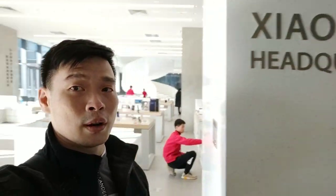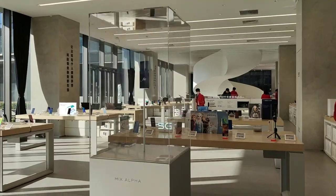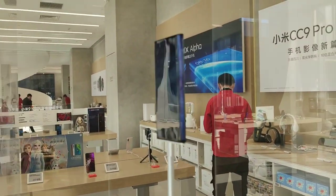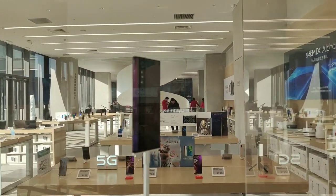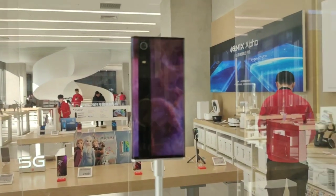Here's the Xiaomi headquarters store. First up we see the Mi Mix Alpha — the first ever phone with front and rear display. Definitely stunning; this is really a piece of tech.